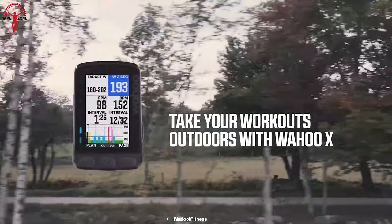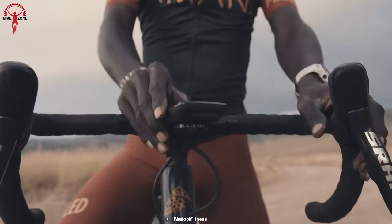As a result, Element Roam is currently one of the best GPS bike monitors in the industry to look out for.